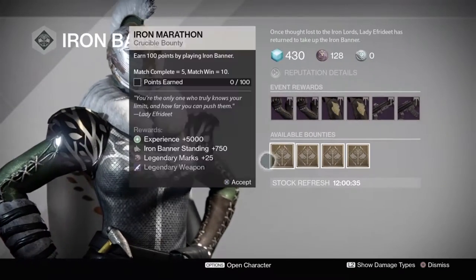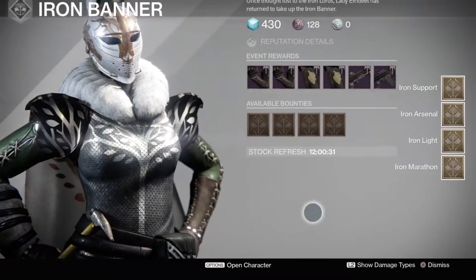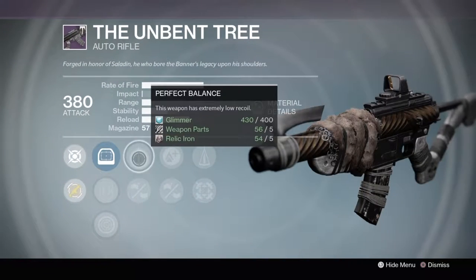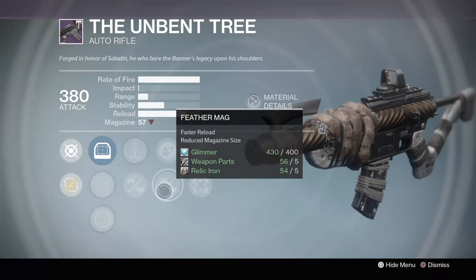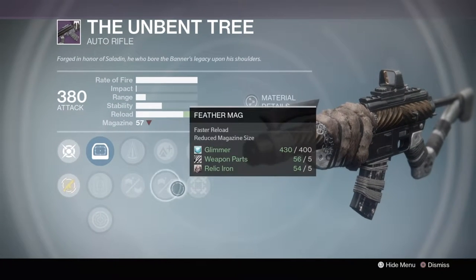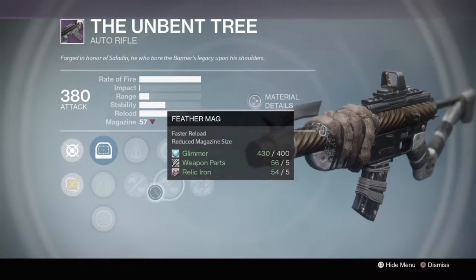Alright, so let me just quickly grab all these bounties here. Today, Lady Efrideet will be selling the Iron Banner auto-rifle, the Unbent Tree, and it has perfect balance, brace frame, lightweight, feather mag, counterbalance, hip fire. This is not a bad roll, guys. It has good reload.